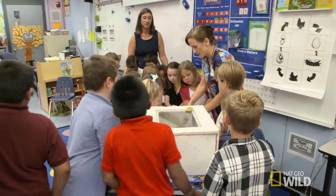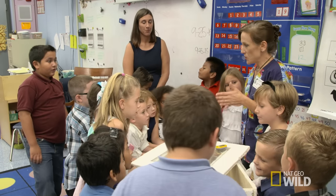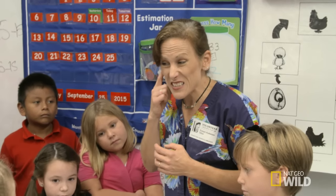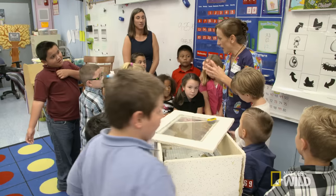These are very special chickie eggs. They'll be set up in the incubator, and 21 days from now the chickens will hatch right in the classroom. You can actually start hearing them go beep, beep, beep inside the shell, and then they peck a little hole and hatch out.